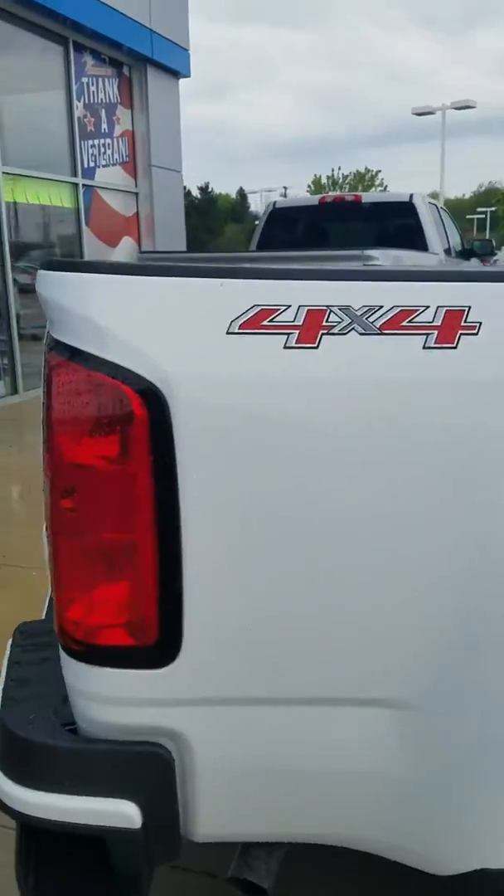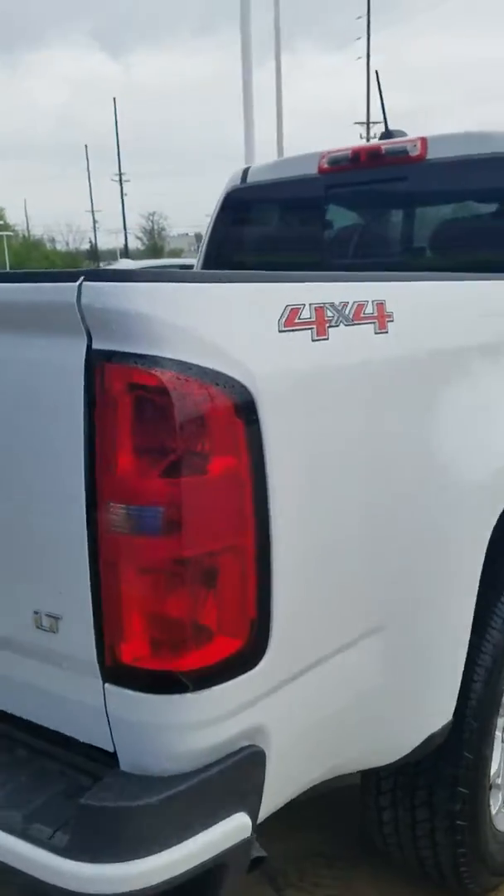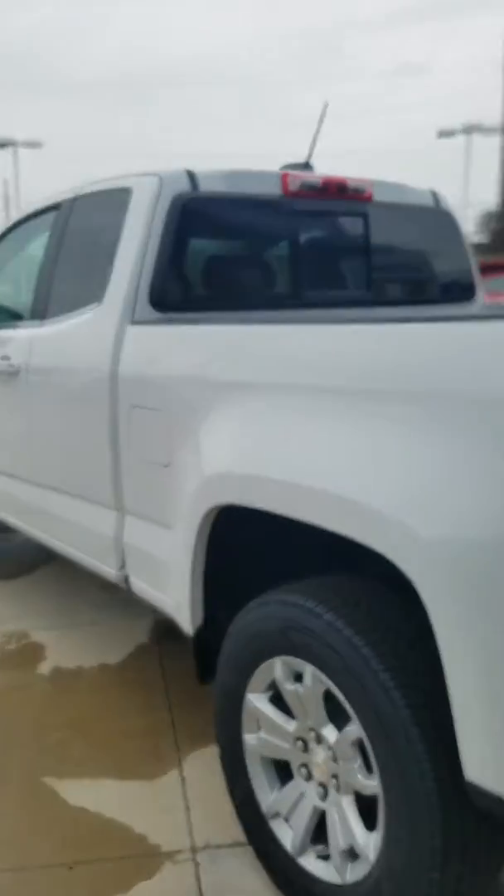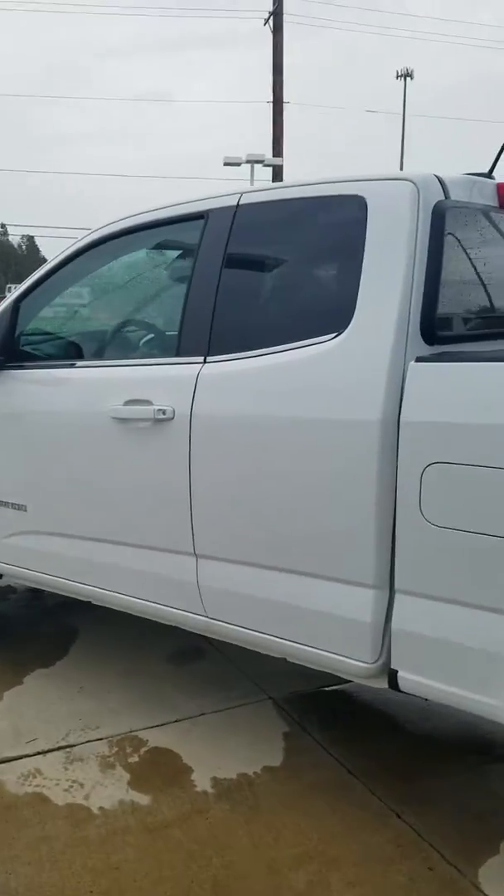If you have any questions feel free to give me a call, follow up, make sure you got the video. These trucks are great. The new body styles are awesome. Again, my name is Brittany at Pat O'Brien Chevrolet, Medina. My phone number is 330-461-3264.